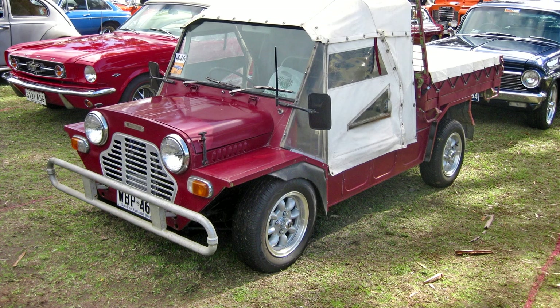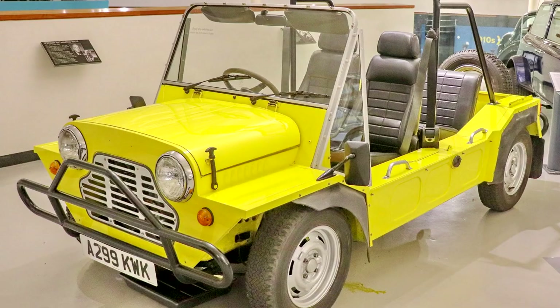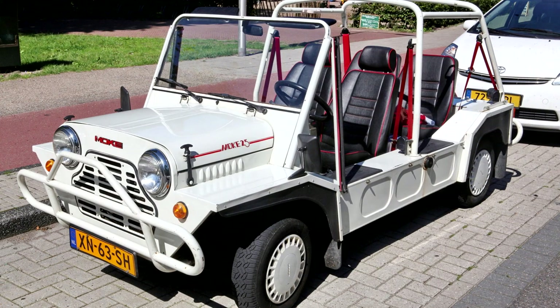As Australian Moke production wound down, manufacturing was transferred to a British Leyland subsidiary in Portugal, which made 8,500 of the Californian Mokes in the Setubal plant between 1980 and 1984. In 1984, production was transferred to the Vendas Novas plant. Initially these Mokes were identical to late model Australian Mokes, but they were soon altered to use then-current British production Mini saloon components, including standard length Mini rear trailing arms and 12-inch wheels with modern low-profile tires.